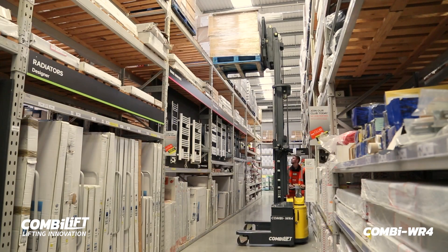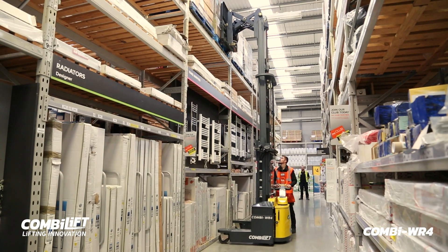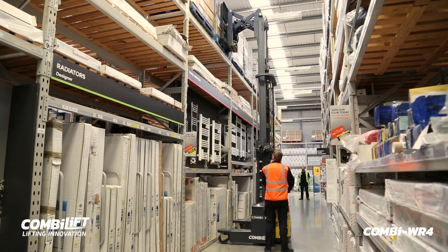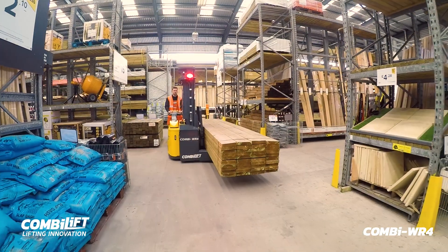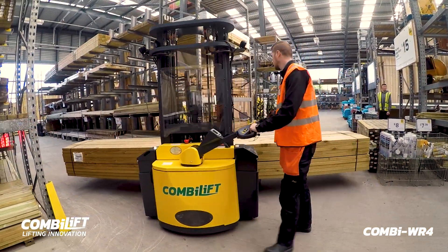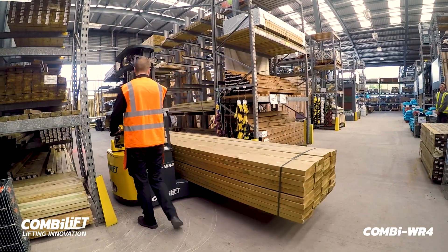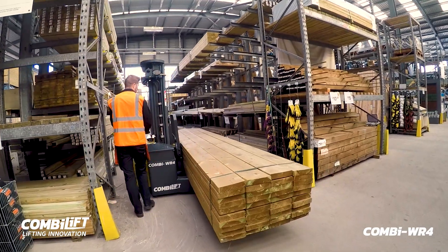The WR4 unit is the first four-way multi-directional pedestrian reach truck, which allows you to handle all product types from pallets to long loads. The new 2000kg model focuses on greater safety, visibility, aisle performance, and manoeuvrability of larger loads within the building material industry.